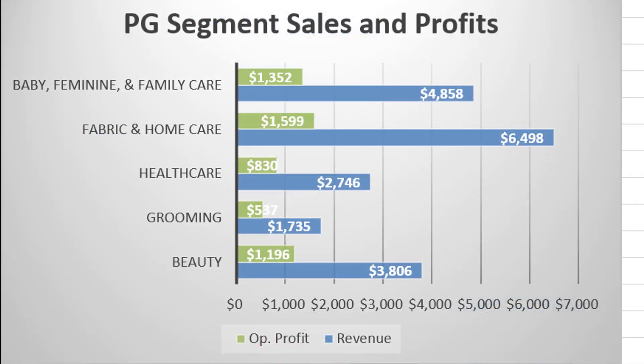Procter & Gamble breaks their business down into five segments. You can see the revenues in millions of dollars in blue for each segment, along with the operating profits in green. They're really not dependent on any individual segment. The largest segment is fabric and home care, followed by baby, feminine, and family care.